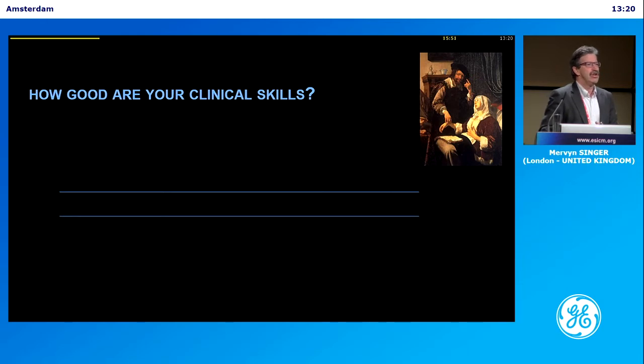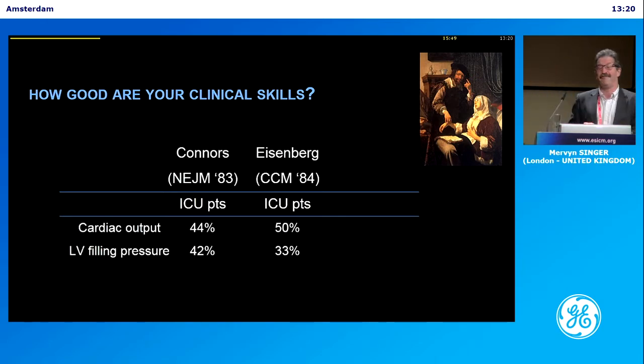Unfortunately, we're not very good. These are fairly old studies using the long-lost pulmonary artery catheter. They asked clinicians to assess ICU patients with multi-organ failure — critically ill — and estimate cardiac output and wedge pressure, the filling pressure. And you can see a toss of a coin would be better than a clinician.